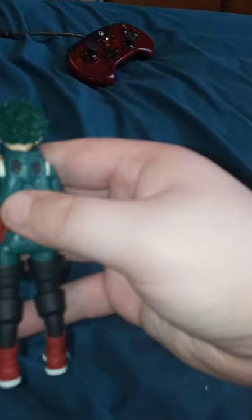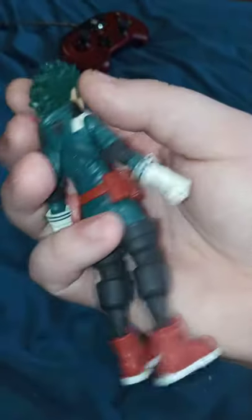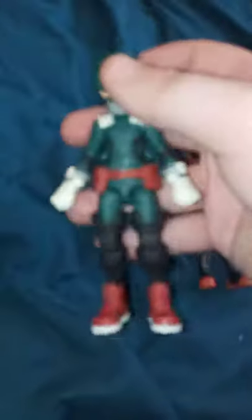He's got little sneakers — or boots, whatever you call them — and knee pads, his little green hoodie, and his famous belt. That is really, really cool.